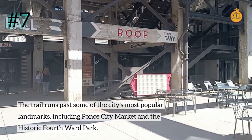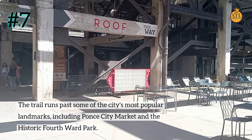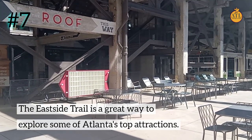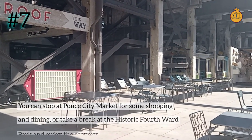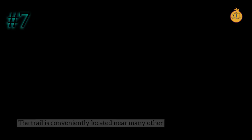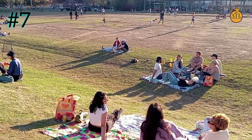Number 7: The trail runs past some of the city's most popular landmarks, including Ponce City Market and the Historic Fourth Ward Park. The East Side Trail is a great way to explore some of Atlanta's top attractions. You can stop at Ponce City Market for some shopping and dining, or take a break at the Historic Fourth Ward Park and enjoy the scenery.